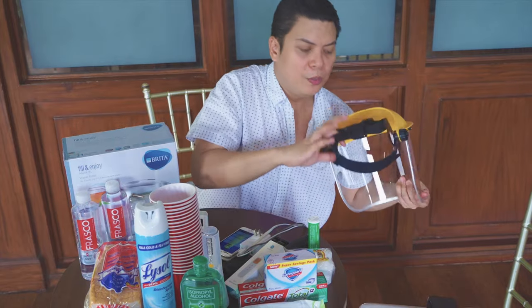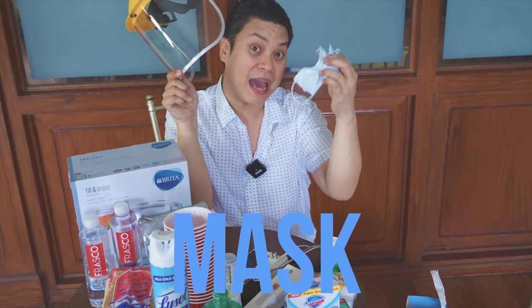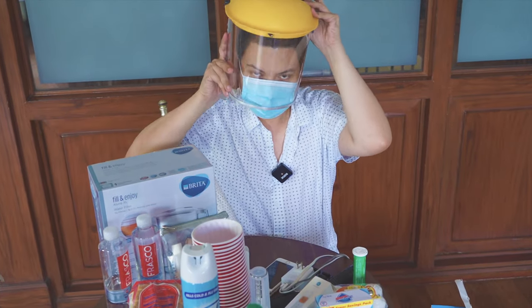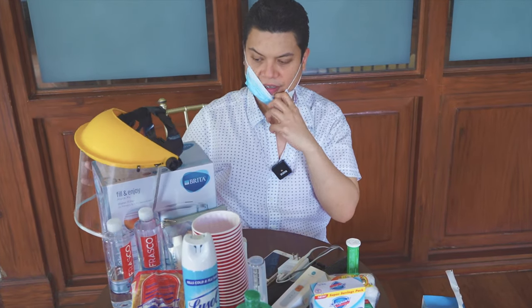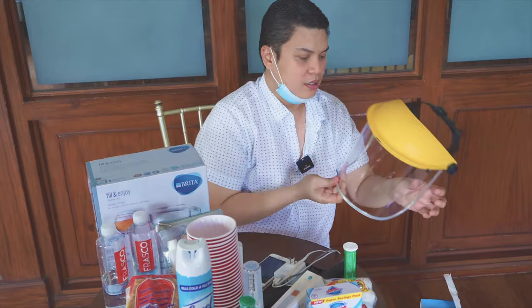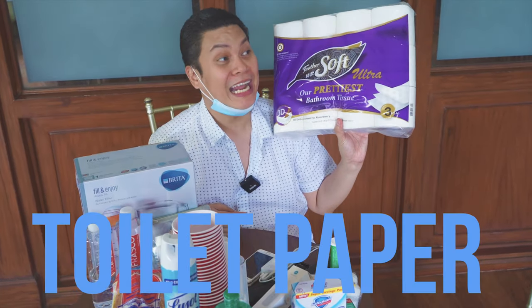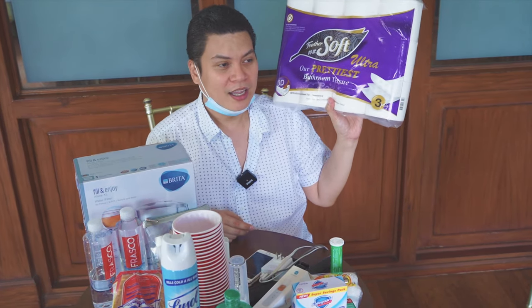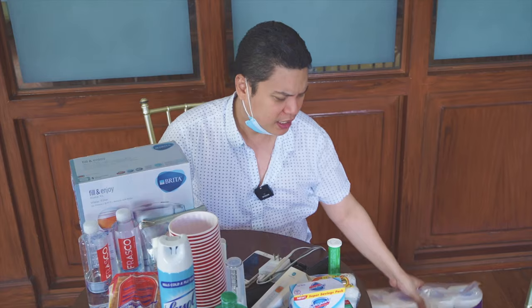Of course, we need to have a face shield. And with the face shield, kailangan pa rin may mask. Naka-face shield ka — super safe. Kahit malapit ka sa kausap mo, super safe ka. And then, of course, toilet paper. I have five or six packs of toilet paper at home. Kahit isang taon ka pa magpupupo, covered ka.